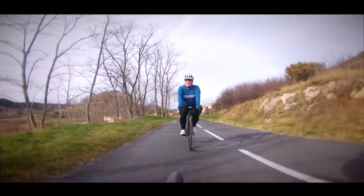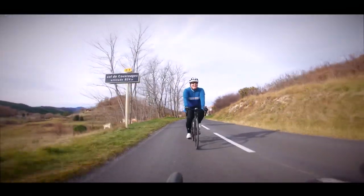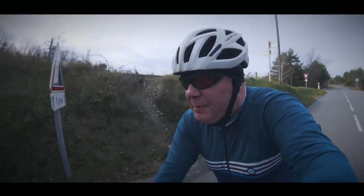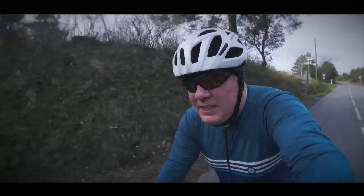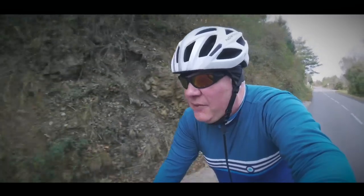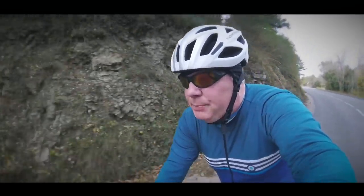Well, that's the first five kilometres of today's ride and every bit of that was uphill, at an average gradient of about five percent. We've just left the last village in France behind us and we're heading now very rapidly towards the Spanish border.